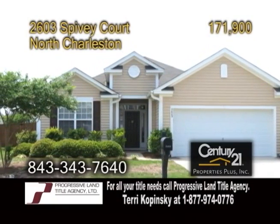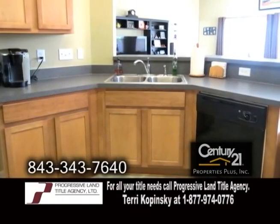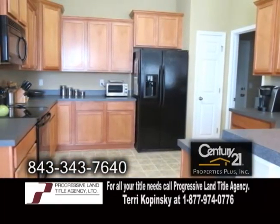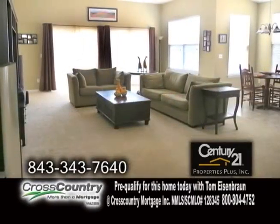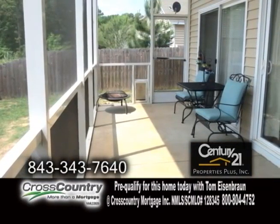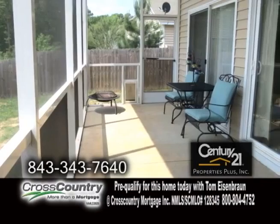A wonderful one-story home in North Charleston. This home features a fabulous kitchen with upgraded maple cabinets and black appliances. Off the kitchen is an eating area which is open to the living room. Relax on the screen porch at the back of the home overlooking the pond.